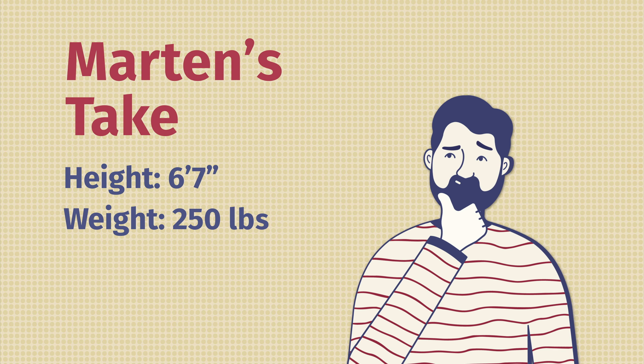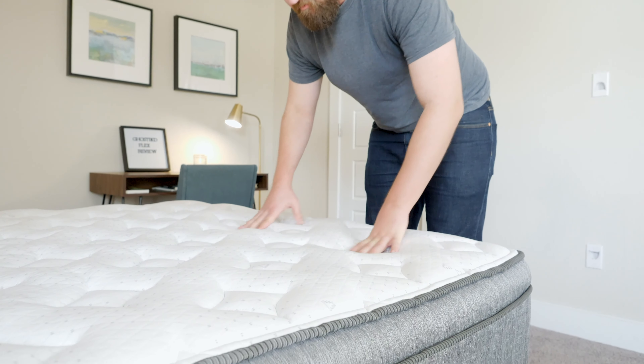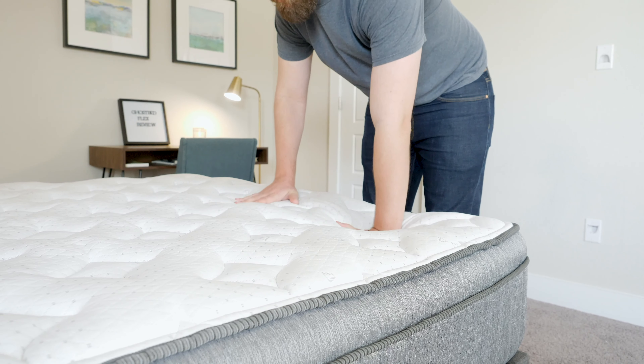Martin here to offer a different perspective. Joe's 5'9", 160 pounds. I'm 6'7", 250. I'm the larger person, and Joe made this list of the best hybrid mattresses. Hybrid mattresses are a great option for heavier people because you get the support of coils and the comfort of some type of foam or latex above that. Out of these six, I think four are a very good match for heavier people like myself.